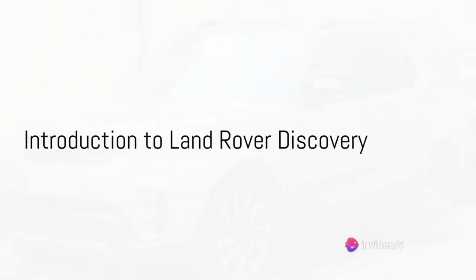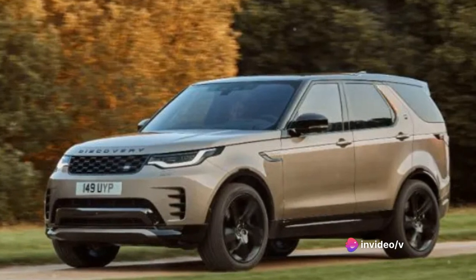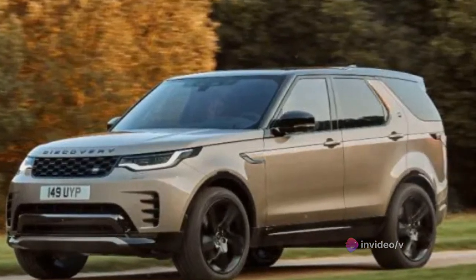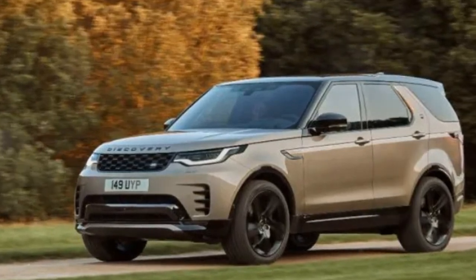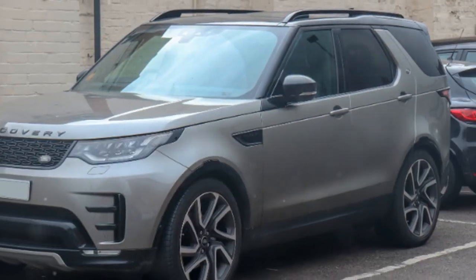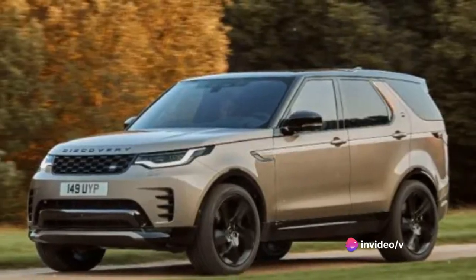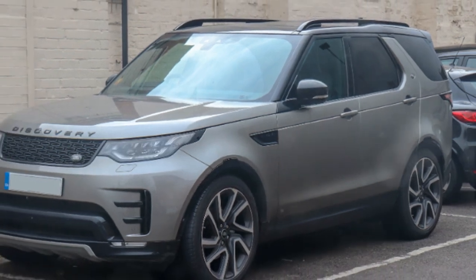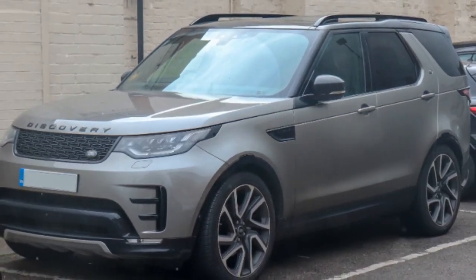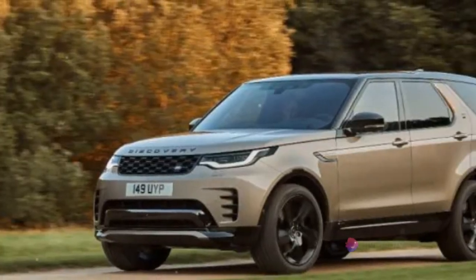Welcome to today's video. Today we turn our attention to a true masterclass of British engineering, the Land Rover Discovery. This luxury SUV has long been the epitome of class, performance and versatility. It's a vehicle that speaks to the adventurous spirit, to those who seek to conquer both urban jungles and off-road trails. Born and bred in Britain, the Land Rover Discovery is a testament to the country's commitment to quality, innovation and style.